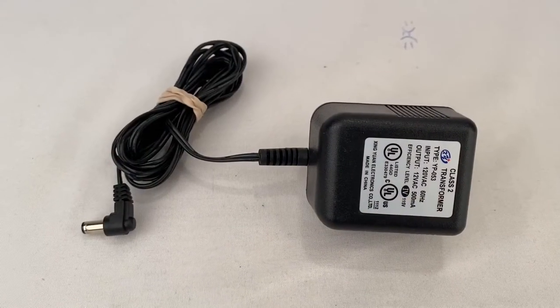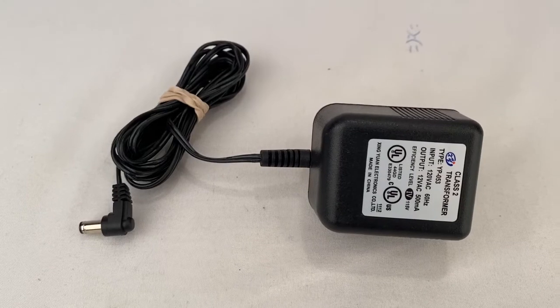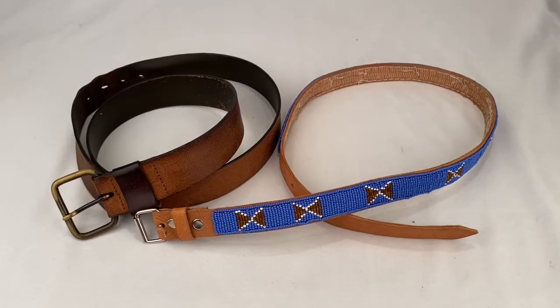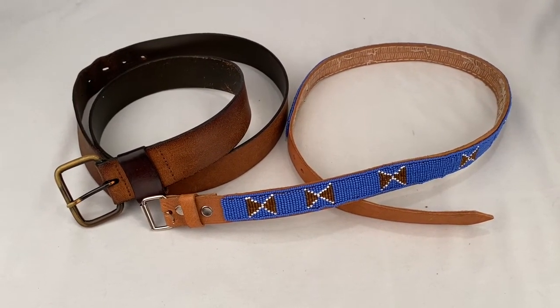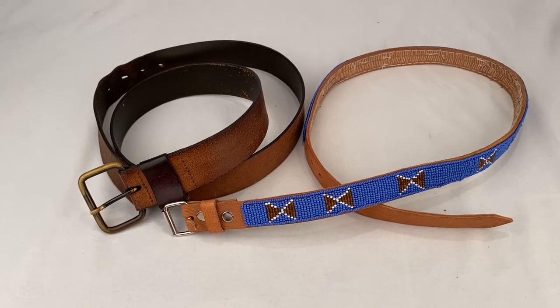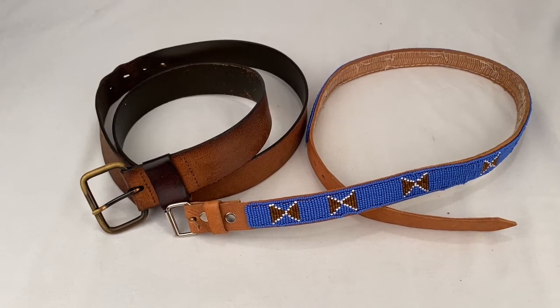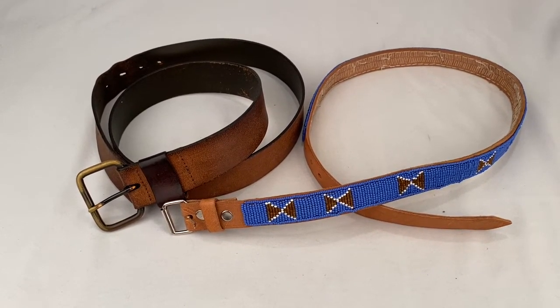Here's an XY 12-volt power supply sold for $5.99 plus shipping for a total of $11.44. Here's two belts going out to two separate buyers. First we have the leather belt going out for $19.99 plus shipping for a total of $27.54. And the beaded belt sold for $29.99 plus shipping for a total of $35.64.